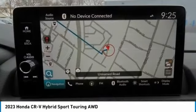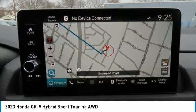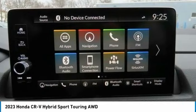All-wheel drive, electronic stability control, aluminum wheels, rear spoiler, and remote engine start.